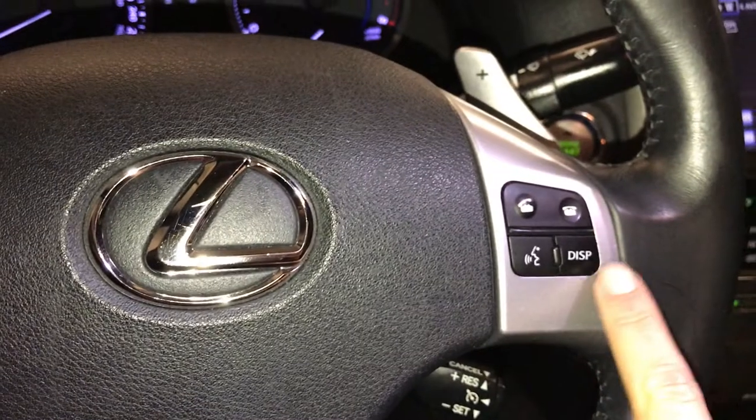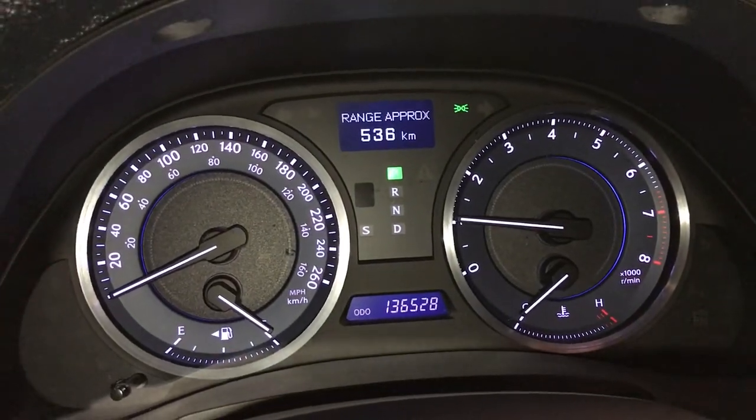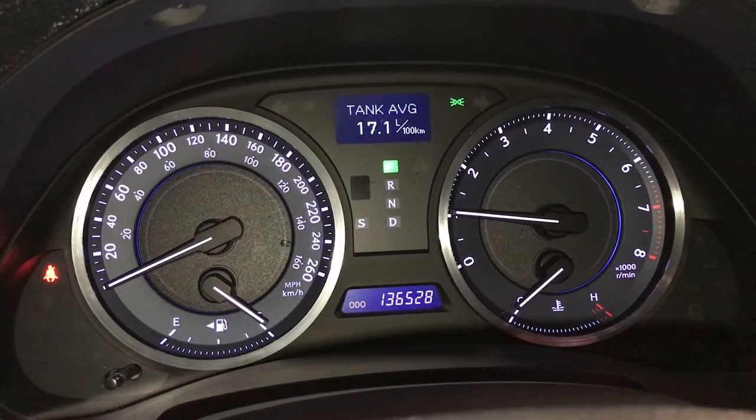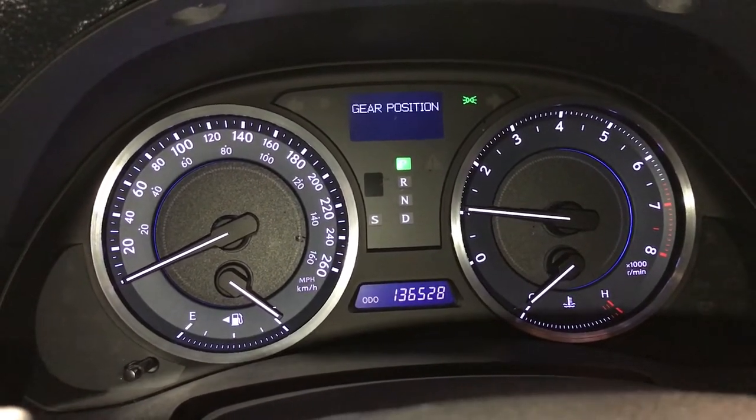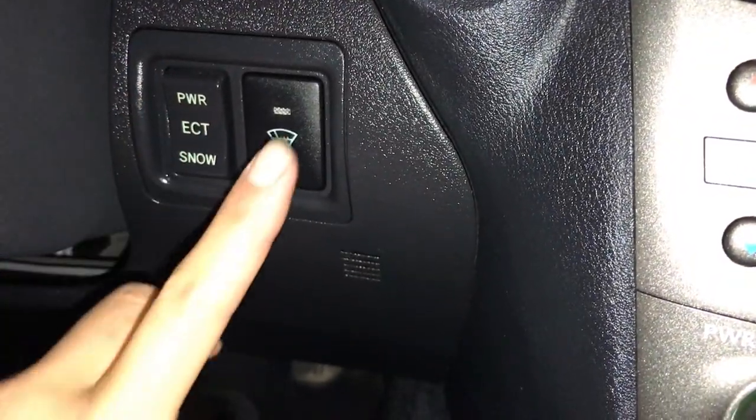This button controls information on the dash: outside temperature gauge, kilometers till empty, tank average, average speed. Engine start and stop button, ECT power and snow mode.